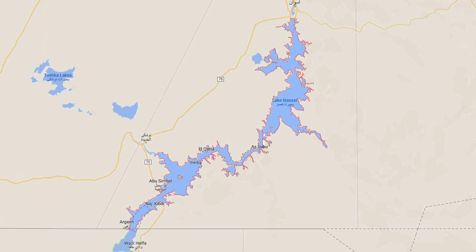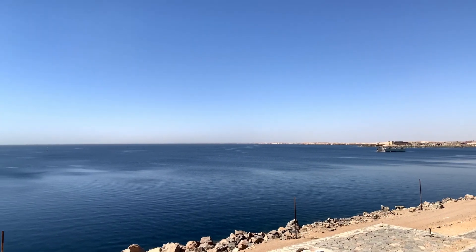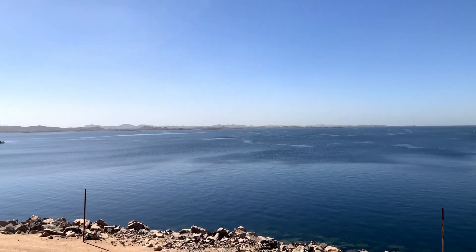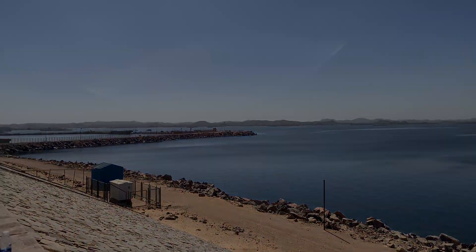One of the largest man-made lakes in the world, Lake Nasser covers a total surface area of 5,250 square kilometers and has a storage capacity of 132 cubic kilometers.